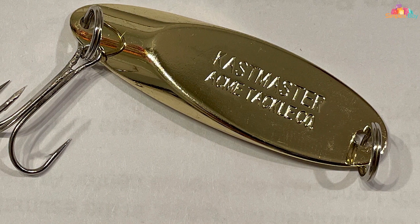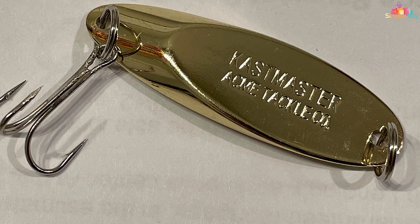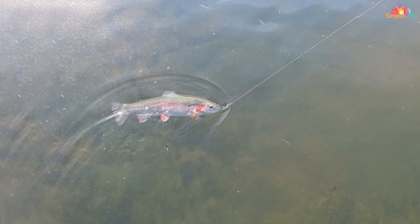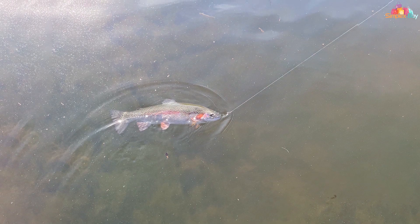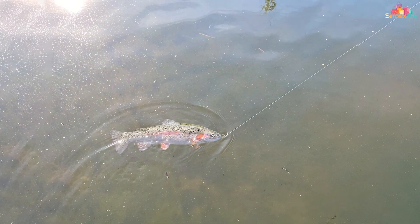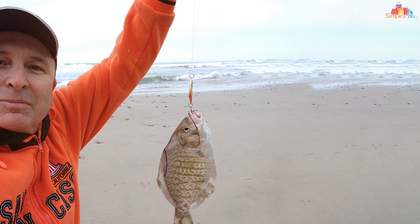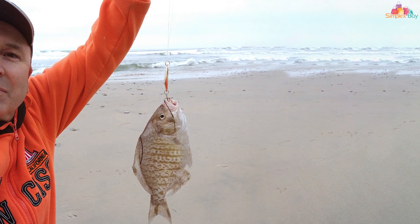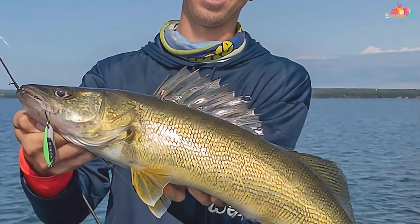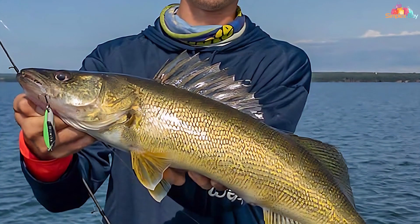Whether you're fishing in freshwater or saltwater, the Kastmaster performs exceptionally well. Its ability to mimic the natural movements of baitfish and other prey items makes it a go-to choice for anglers targeting trout, salmon, bass, and more. One of the standout features of the Kastmaster is its ability to sink quickly and stay at the desired depth, making it perfect for various fishing techniques, including jigging, trolling, and casting. Its highly reflective finish and a range of attractive colors ensure that it catches the eye of nearby fish.